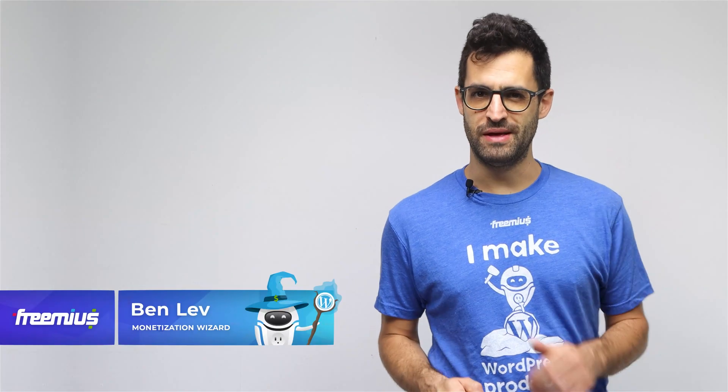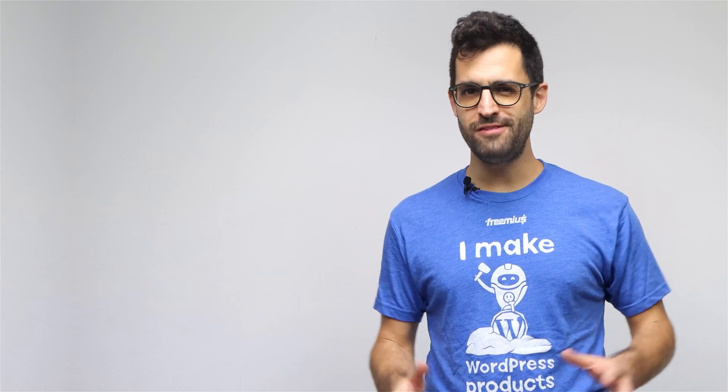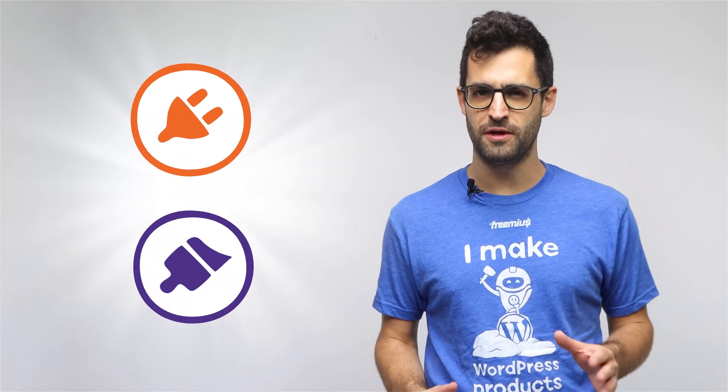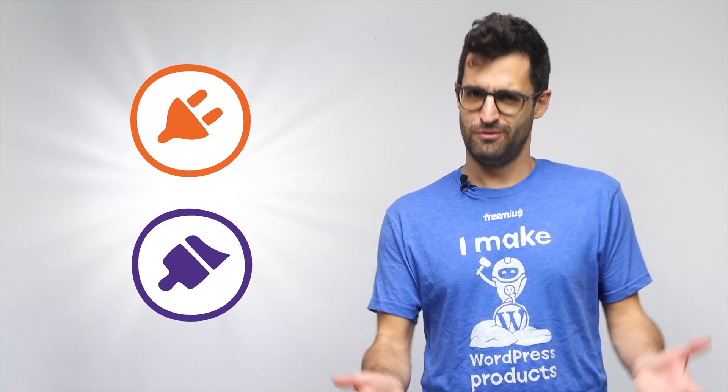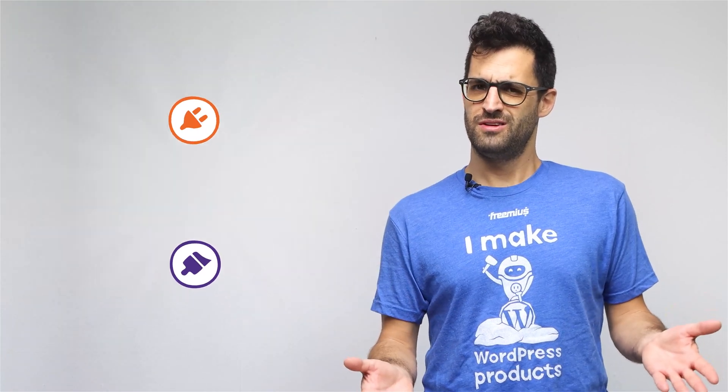Hi everyone, I'm Ben from Freemius. You've created an awesome WordPress plugin or theme that you're certain will forever change the ecosystem as we know it. Congratulations, but now what?